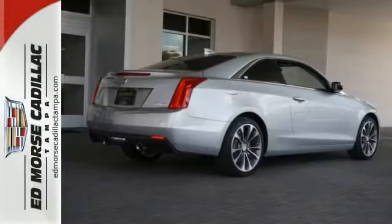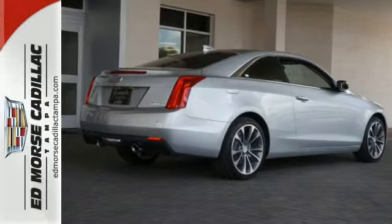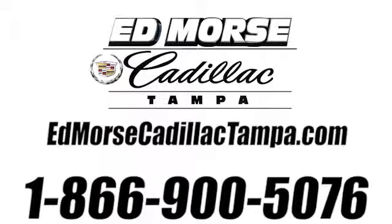You don't want to wait on this one. Schedule your test drive today before it's gone. Call us today at 866-900-5076.